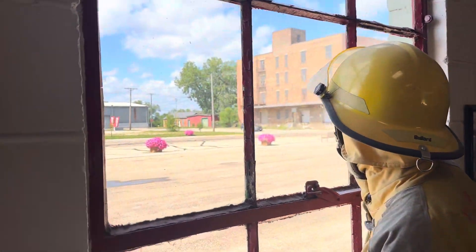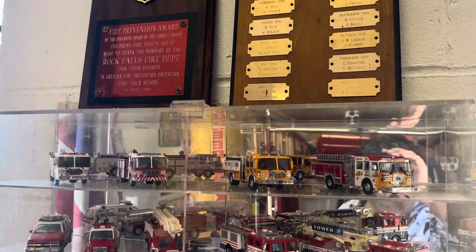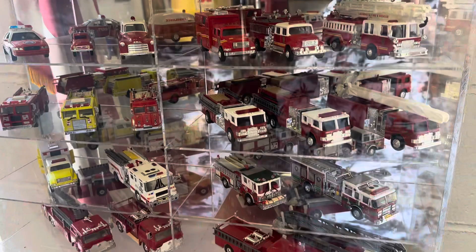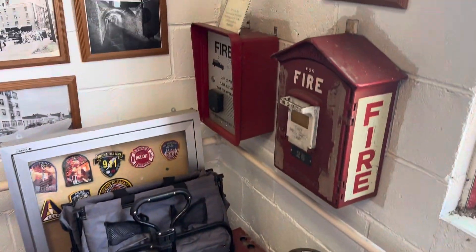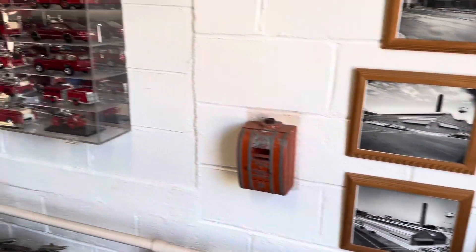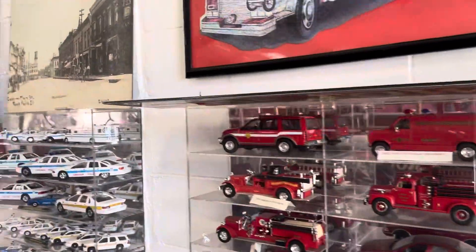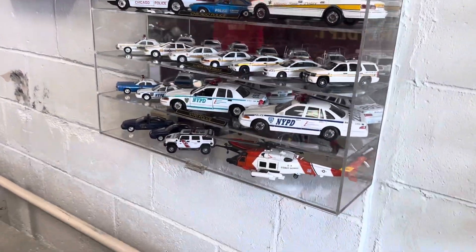There's a boat motor and some old toy fire trucks — it's kind of a little area where you've got all this stuff. You can see some of these old buildings, fire trucks, police vehicles, all kinds of different police vehicles.